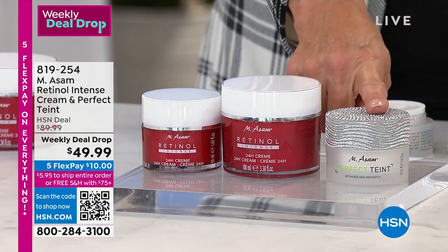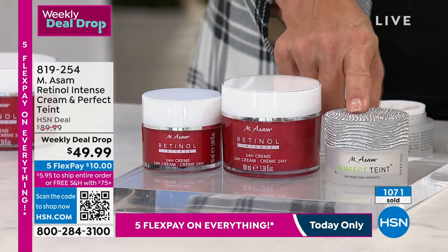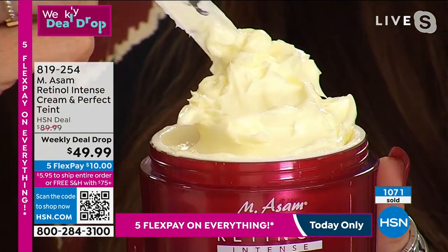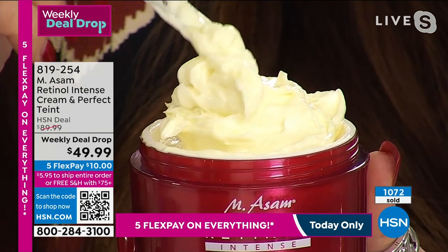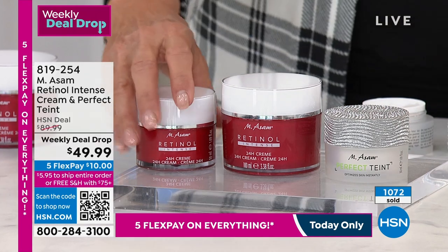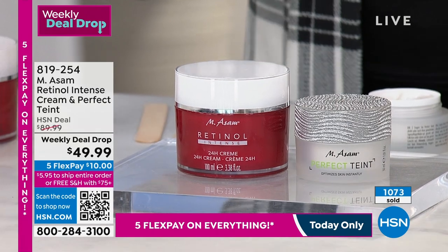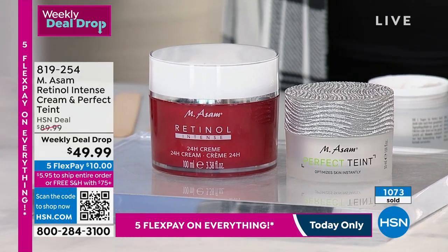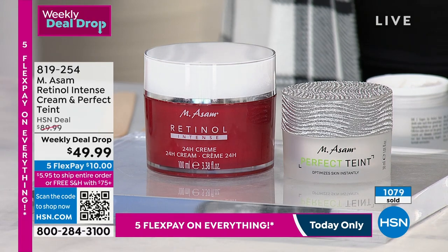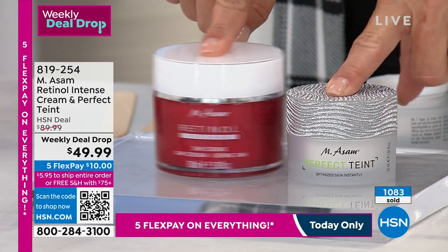If you've never seen this, this is the most iconic product in their entire line — it's the one most people talk about. It's incredible what it can do. You get both of these: for $9 more, we double up the retinol and we add the tint, which by itself is $26 alone. The retail value is $89.99 — that's a massive savings. We have five flex pay, so you can get it home and try it out for $10. You see instant results and long-term results using these two together.